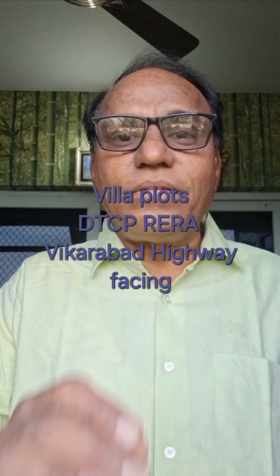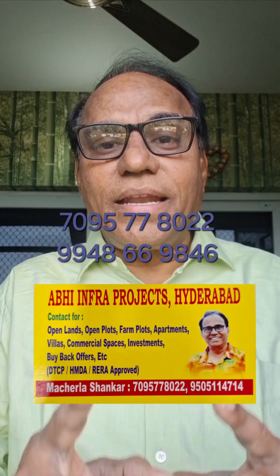Villa plots on the Vikarabad highway facing, near Vikarabad, DTCP approved. We have 10 properties — one by one, select the right property for your budget. The two most important factors are appreciation and budget. Thank you. Contact us on YouTube: 7095277802 or 994866984.